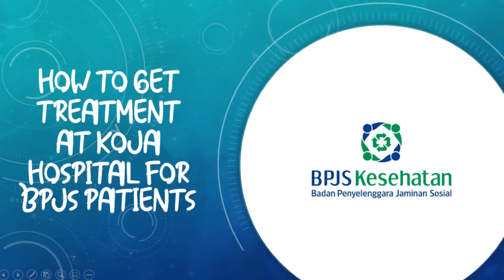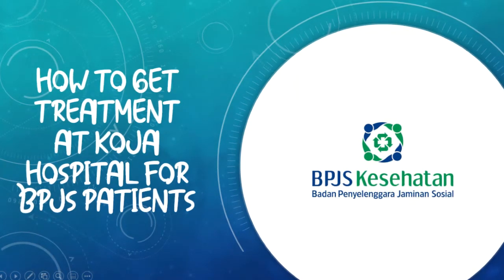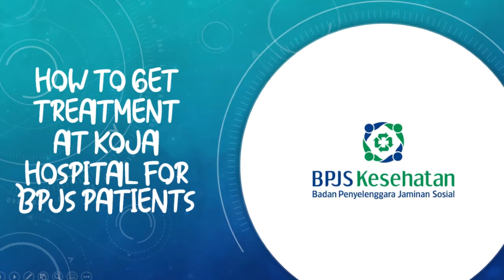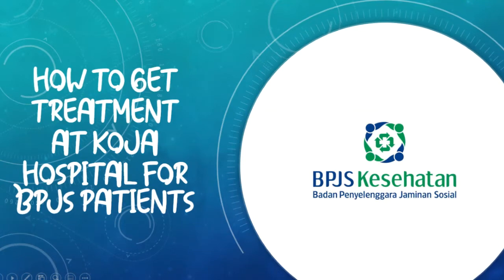BPJS is a government program that is useful for people to seek treatment. There are two kinds of BPJS: paid or free. Paid BPJS is deducted monthly from salaries for employees, while the unpaid BPJS is paid by the government.